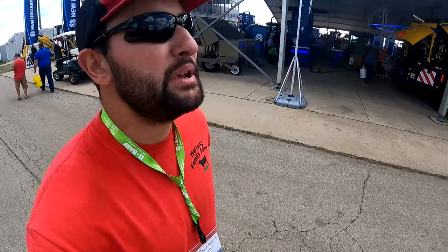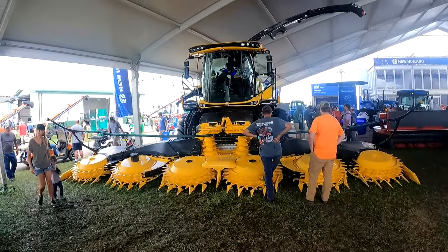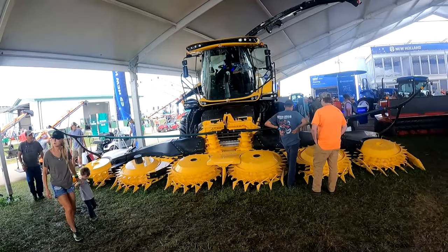That would be a beast of a machine. I think that's actually what that is — that's a 12-row corn header. Big drum — that's a beast.